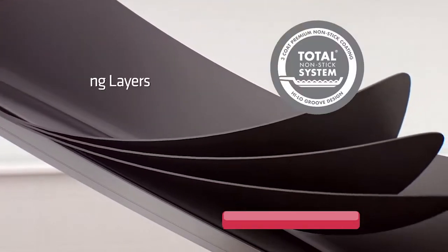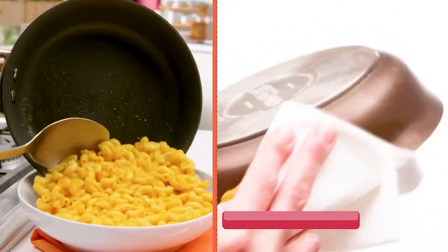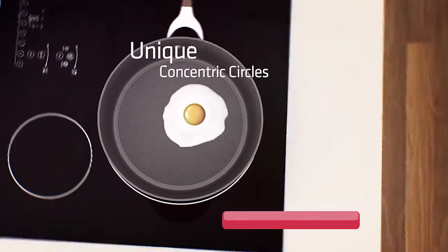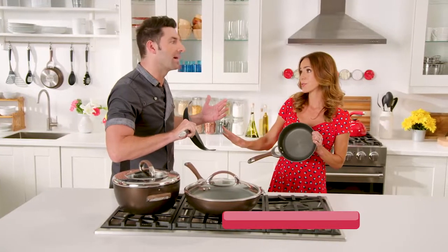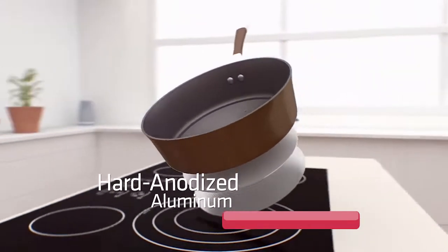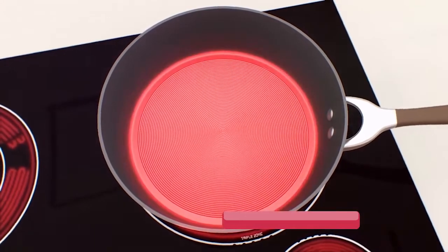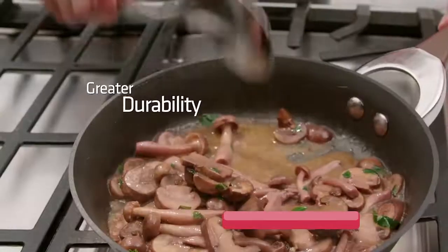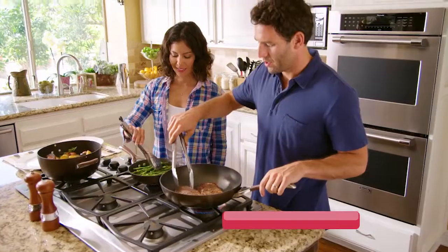Firstly, there are three interlocking layers of patented nonstick coating on the inside and the outside for superior nonstick. Then we have the unique concentric circles that reduce contact with utensils to protect the nonstick — and you're only going to find that with Circulon. Finally, there is a thick layer of hard anodized aluminum and a second aluminum disc, plus stainless steel, all bonded together to provide even heat distribution, greater durability, and the ability to use the pans on induction cooktops.